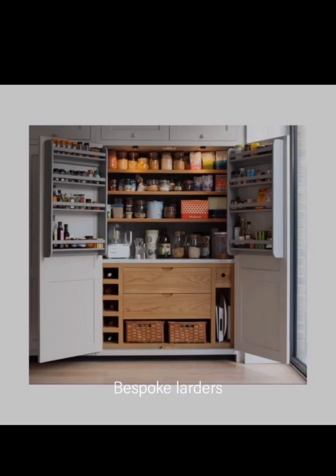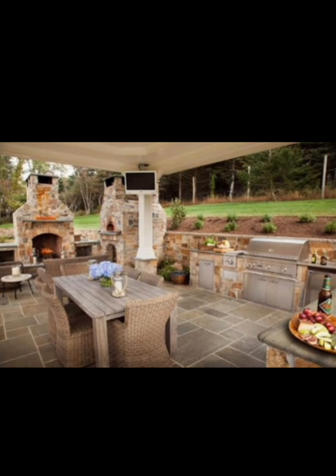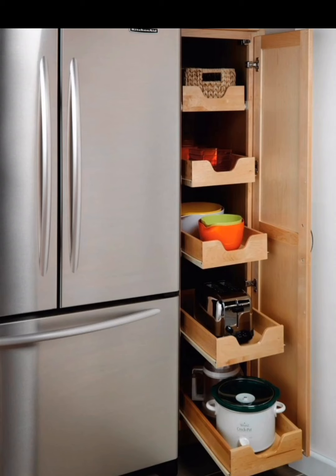From collapsible measuring cups to folding dish racks, these items can be easily stored away when not in use. Free up cabinet space by hanging your pots and pans from the ceiling — we'll walk you through the installation process and offer tips for choosing the right hanging pot rack for your kitchen.